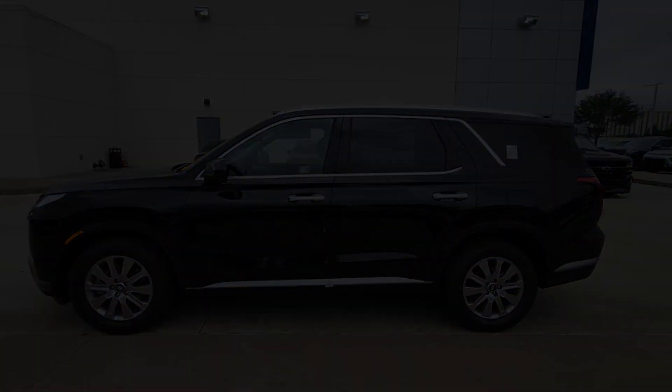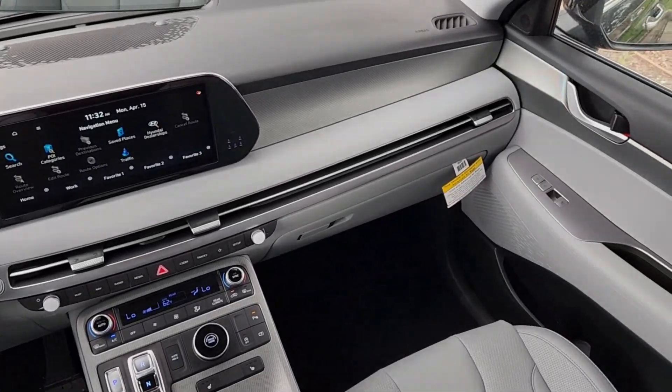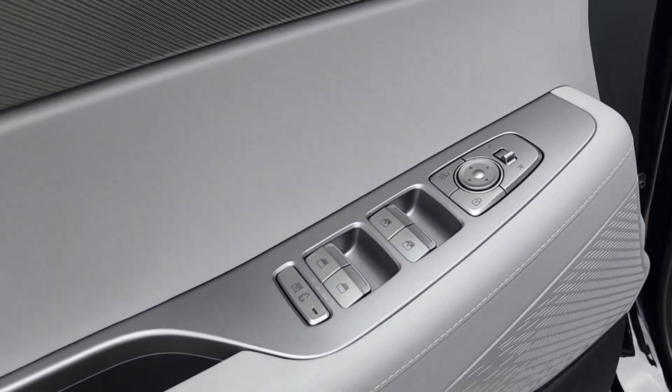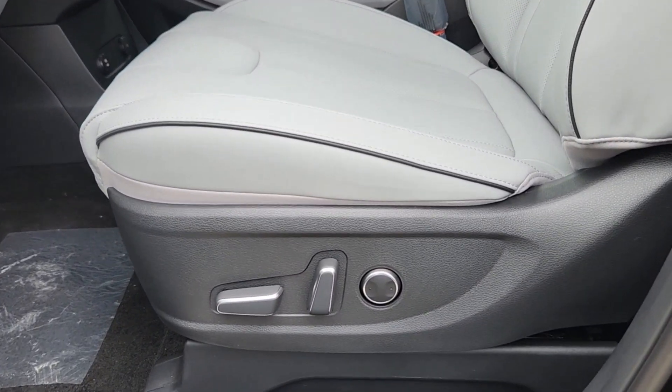These are just some of the great options this vehicle comes with: intelligent auto on-off high beams, pre-collision system, proximity key entry, navigation system, paddle shifters, V6 cylinder engine, backup camera, power lift gate, tire pressure monitoring system, and steering wheel audio controls.